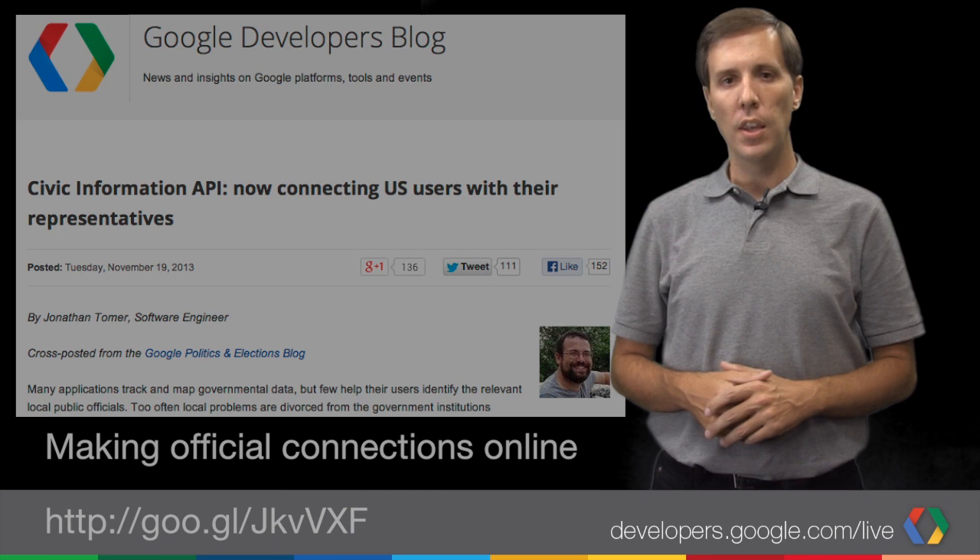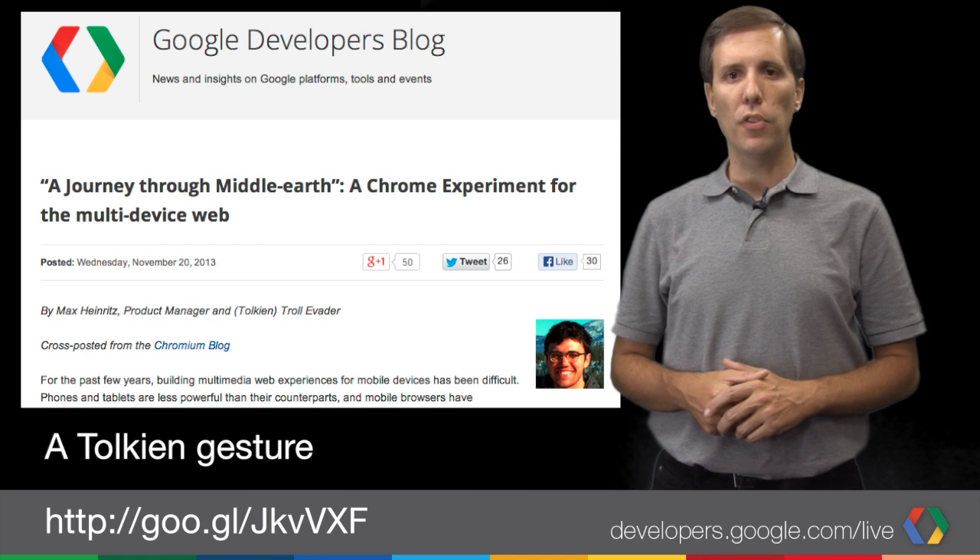And our newest Chrome experiment, A Journey Through Middle Earth, launched this week. It's an interactive experience for Hobbit fans. And for mobile web developers, it's a great demonstration of what's possible on mobile devices using HTML5 and technologies like the Touch Events API, Web Audio API, and Media Queries.